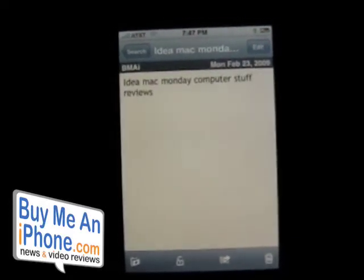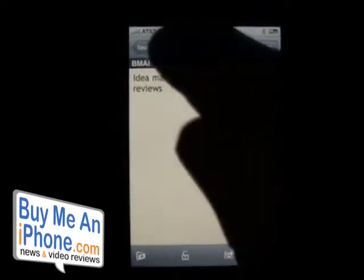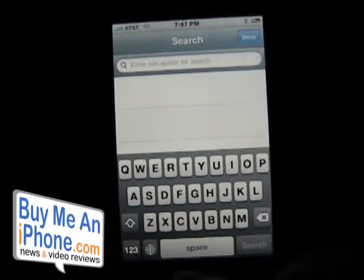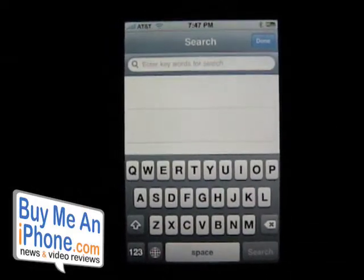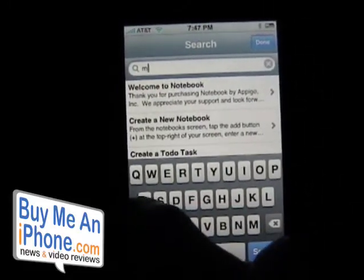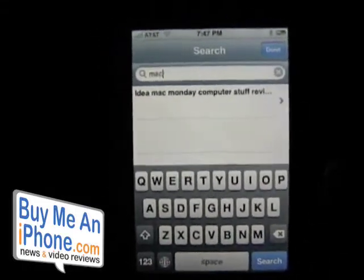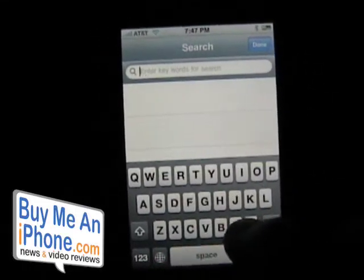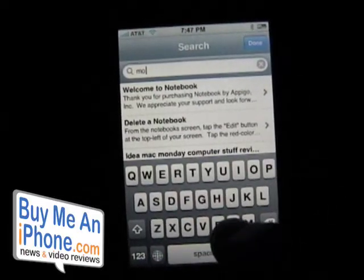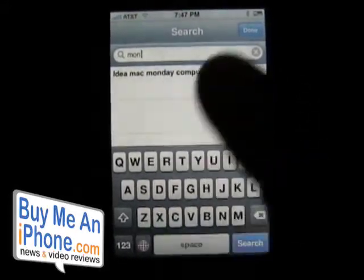What I really like about the search is it doesn't make you type the whole word before searching — it searches as you go. You can see: type M and everything with M comes up; M-A, then M-A-C. It's very responsive. Type M-O and all the M-O entries appear, and there's Monday. Very powerful.